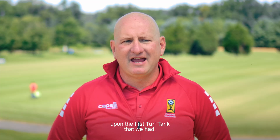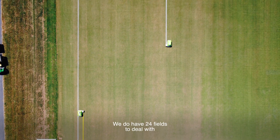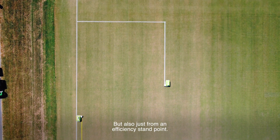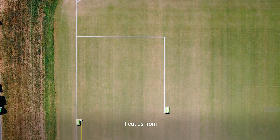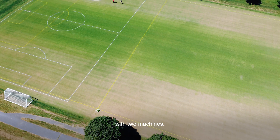As we became more reliant upon the first Turf Tank that we had, it became evident that from an insurance standpoint we needed a second. We do have 24 fields to deal with in a single week. But also from an efficiency standpoint, with one machine we cut it to 16 labor hours, and with two machines we were able to cut it down to eight hours.